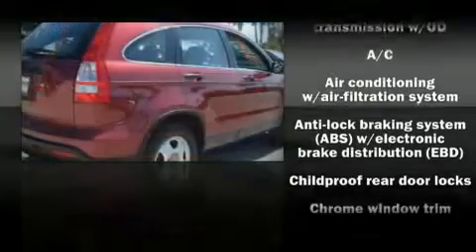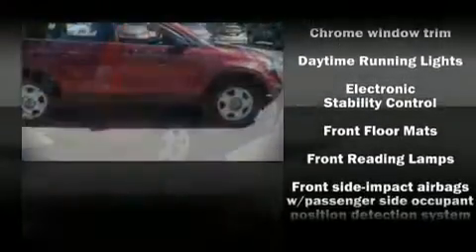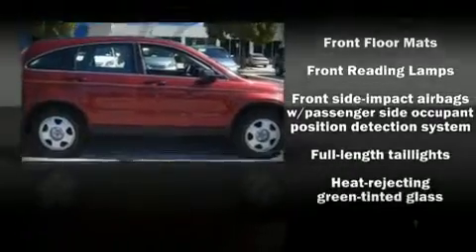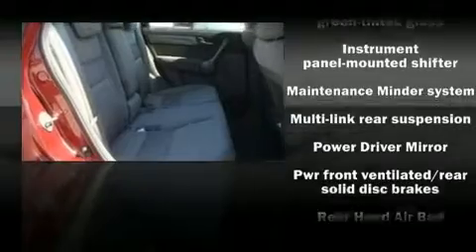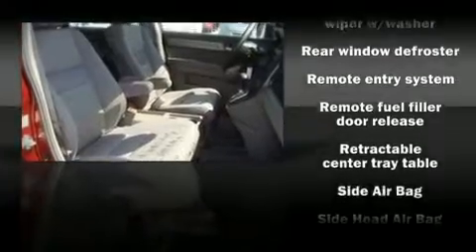Honda ensures the safety and security of its passengers with equipment such as front-side impact airbags, head curtain airbags, and four-wheel disc brakes with ABS. With electronic stability control supplementing mechanical systems, you'll maintain precise command of the roadway.